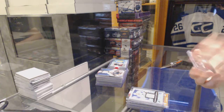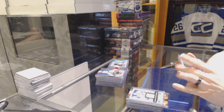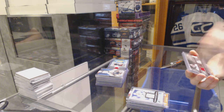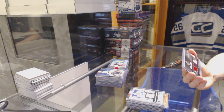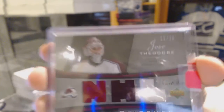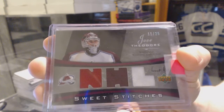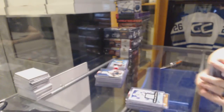We've got a 06-07 Sweet Shot Sweet Stitches triple jersey, numbered 11 of 25 for the Colorado Avalanche, Jose Theodore. 11 of 25 for the Avalanche, Jose Theodore.